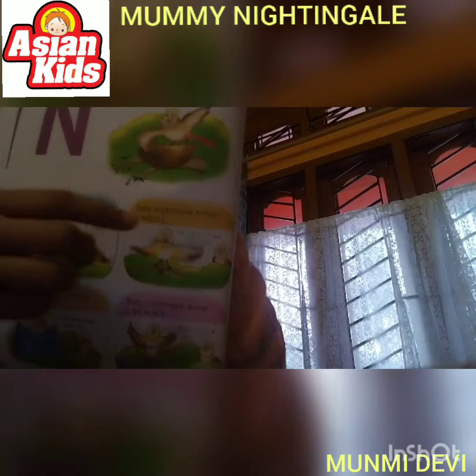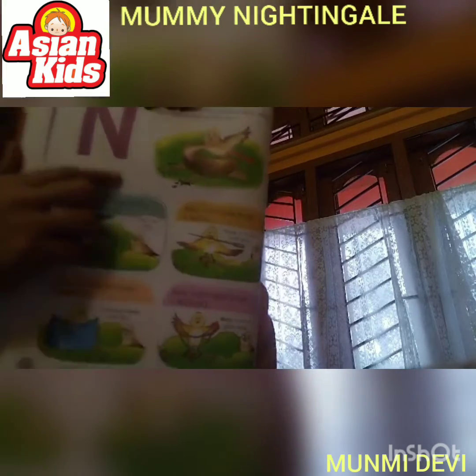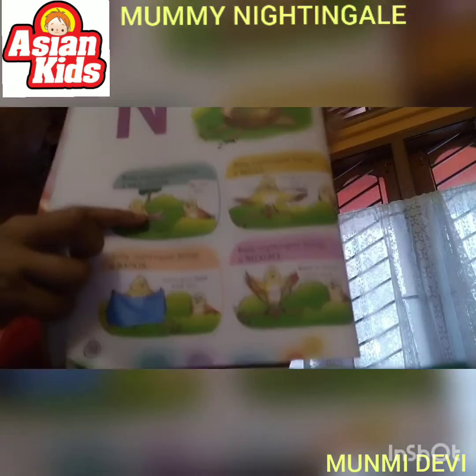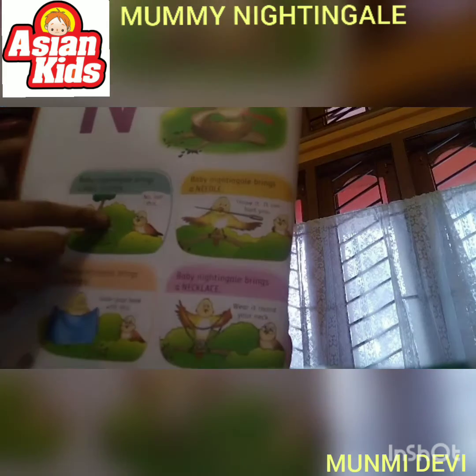So, what does Baby Nightingale do at first? Baby Nightingale brings a nail cutter. Look, this is a nail cutter. Then Mummy Nightingale says, no, no, not this.